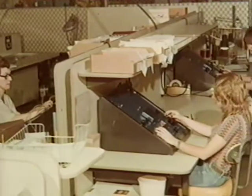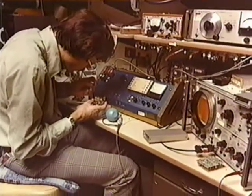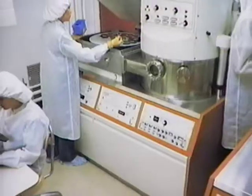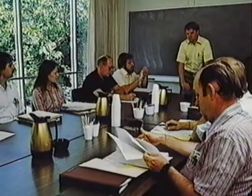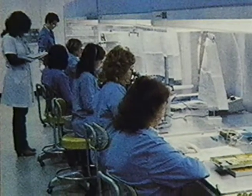By 1970, Burr Brown had 300 employees and sales of $6.6 million. But the biggest expansion was yet to come. Between 1975 and 1980, annual sales mushroomed from $12 million to $55 million, and the staff grew from 400 to 1,500.